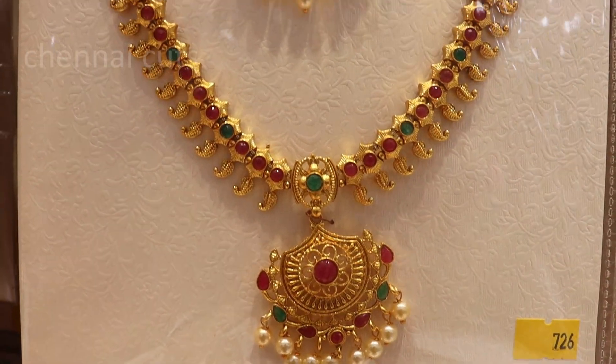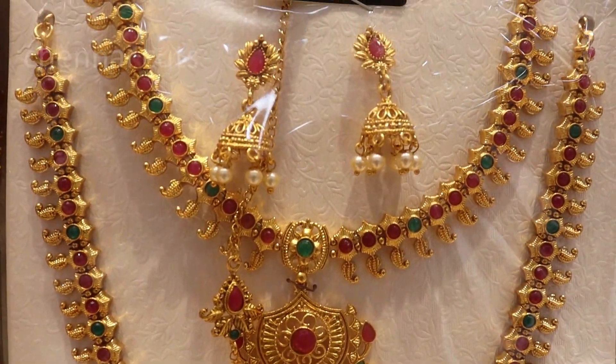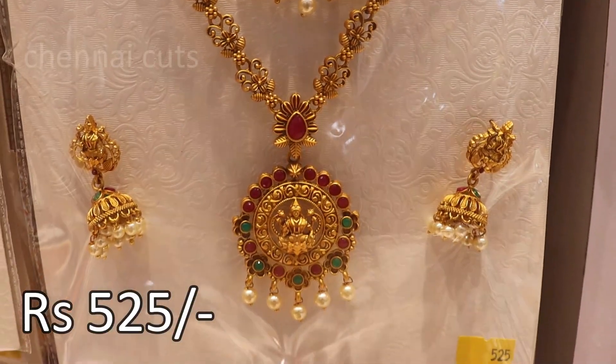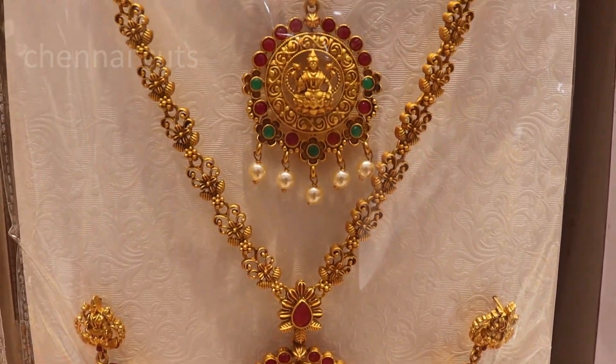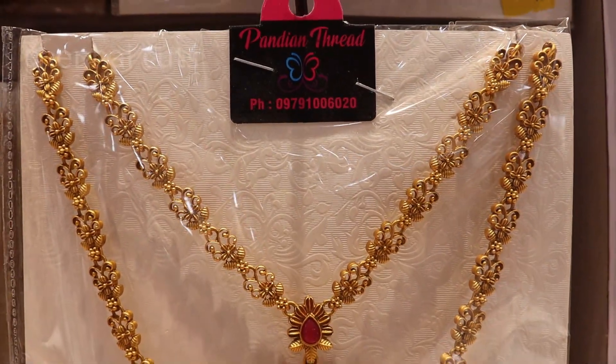Now we have a semi bridal set. You can use the bridal sets, and you can use the link in the description box. If you have two bridal sets, you can use the reception and wedding sets.